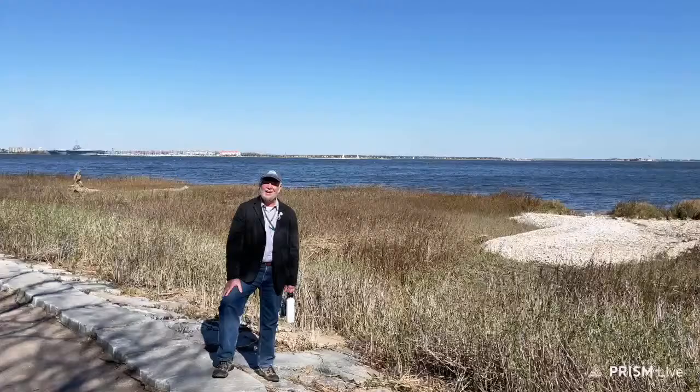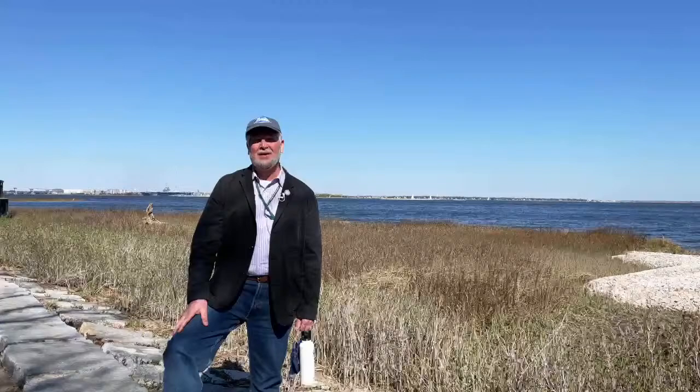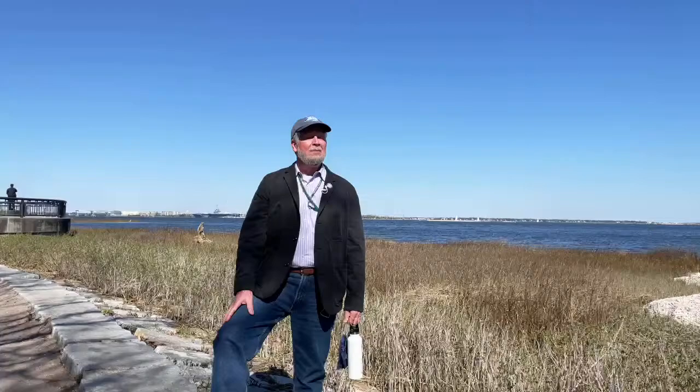Hey everyone, my name is Jim Gresham and I'm a tour guide with Walks of Charleston. We're going to take a walk today through the beautiful historic district of Charleston, South Carolina. Thanks a lot for joining me today everybody. What a beautiful day I have to work with here.